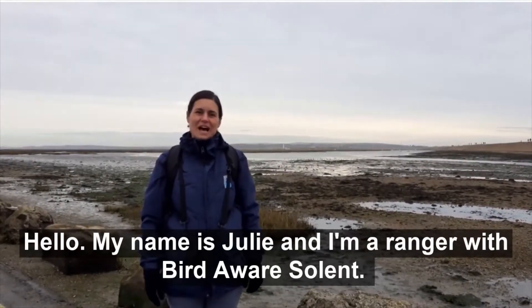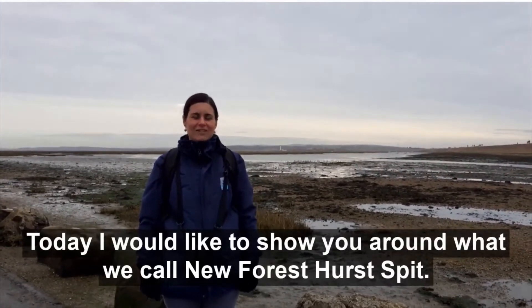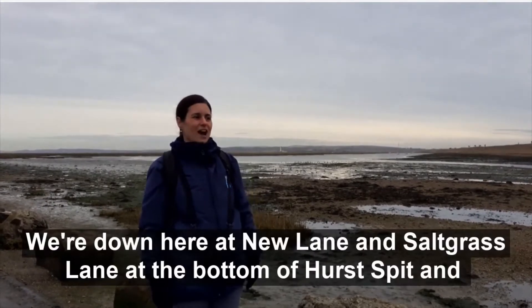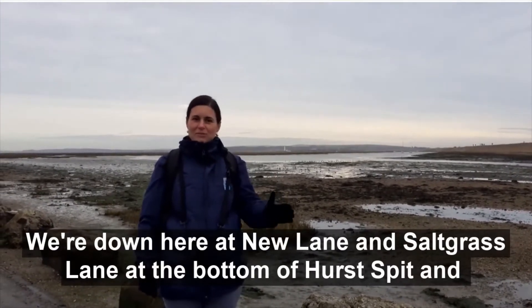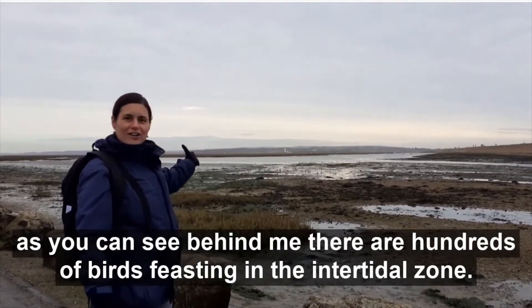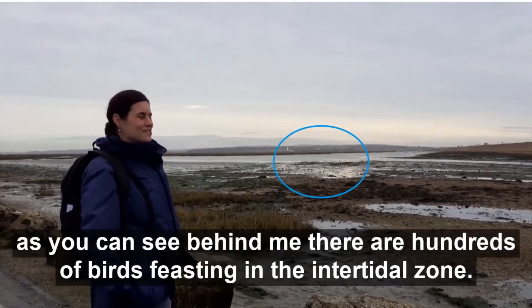Hello, my name is Julie. I'm a ranger with Bird Aware Solent and today I would like to show you around what we call New Forest Hurst Spit. We're down here at New Lane and Saltgrass Lane at the bottom of Hurst Spit and as you can see behind me there are hundreds of birds feasting in the intertidal zone.